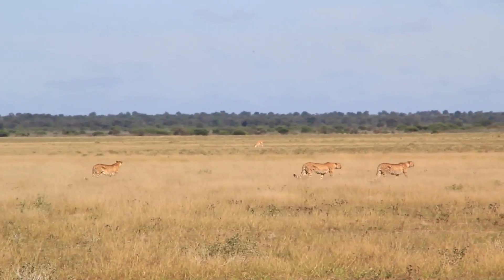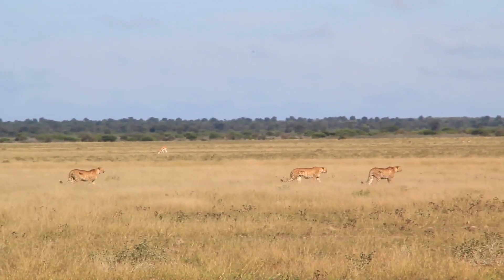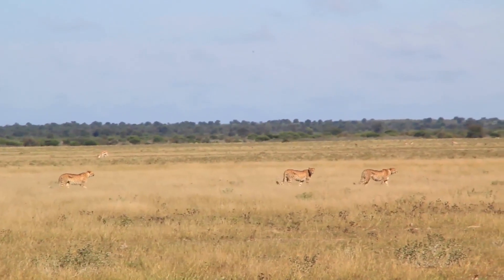At 18 months, the mother leaves the cubs, who then form a sibling group that stays together for another six months.